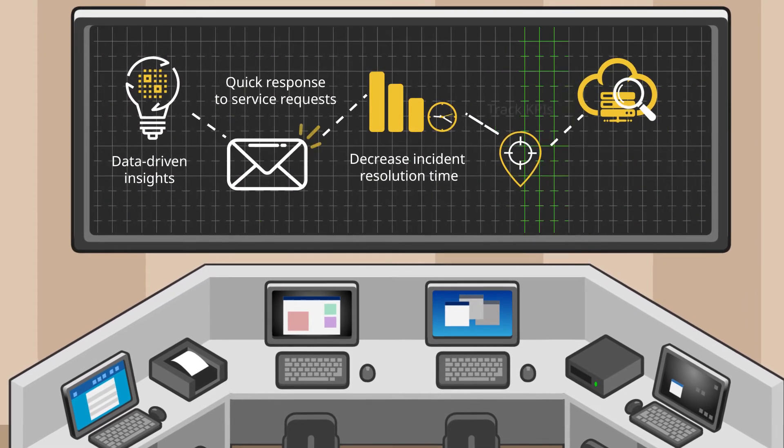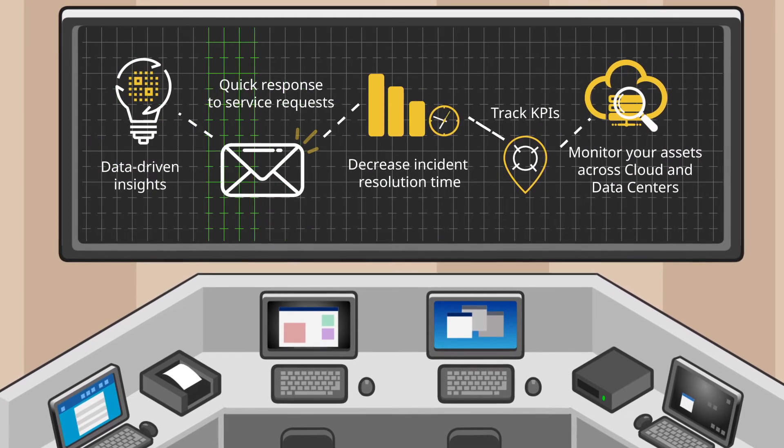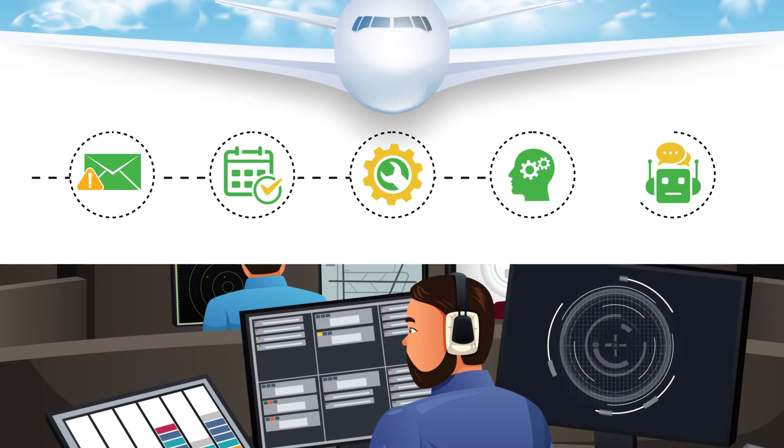Decrease incident resolution time, track KPIs and monitor your assets across cloud and data centers.